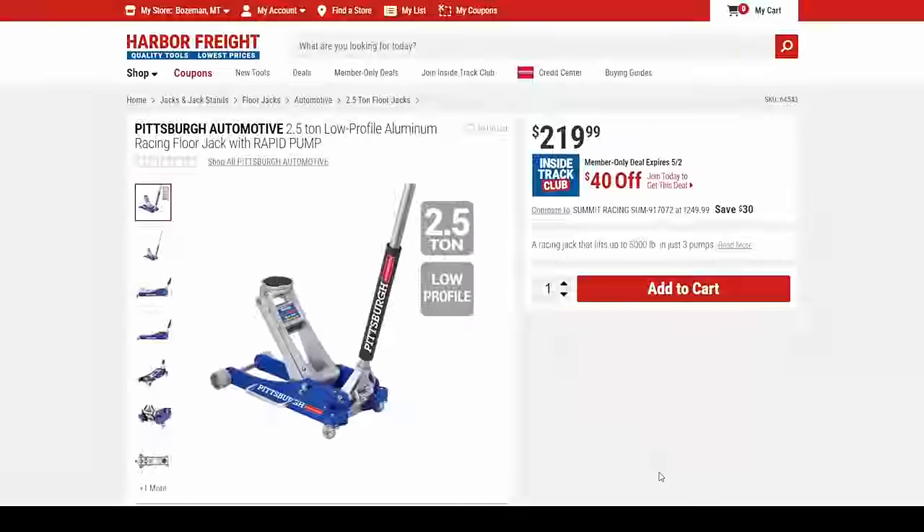We got another low-profile aluminum racing jack — 2.5-ton low profile aluminum.